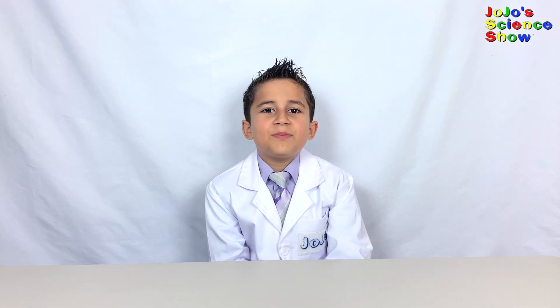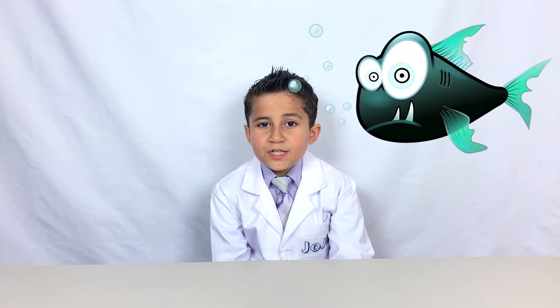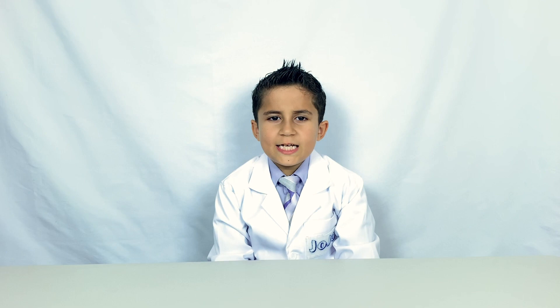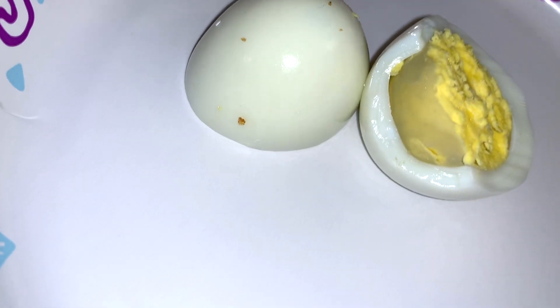Now for some stinky science. Are you curious to know why hard-boiled eggs sometimes smell bad? Allow me to egg-splain this. It's because the protein in eggs contains sulfur, and sulfur-containing compounds tend to smell bad. In fact, skunk spray smells bad because it contains a lot of sulfur compounds. So if you smell something bad, think sulfur; and if you smell something fishy, think nitrogen. Do you ever wonder why some hard-boiled eggs have a gray coloring around the yolk? That's because some of the sulfur from the white combines with the iron from the yolk to create iron sulfide, which is that gray color you see.